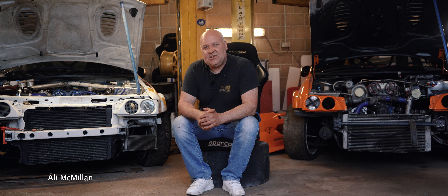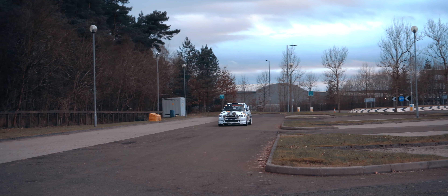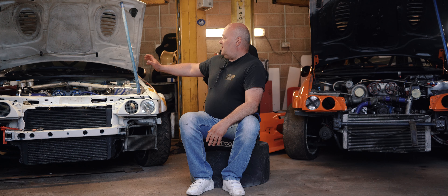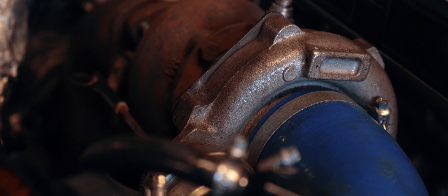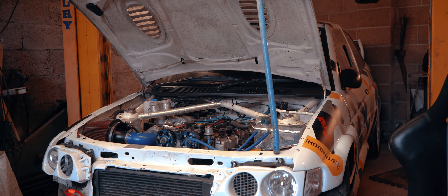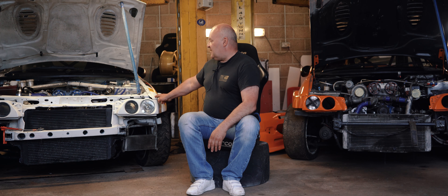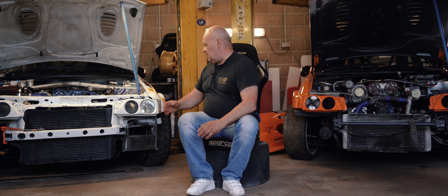Ali McMullen here from MJ Racing. This is my Escort Cosworth — give a wee brief spec rundown about it. Obviously four-wheel drive, Cosworth YB 400 horsepower, T34 turbo, running 750cc injectors, high lift cams, five-speed sequential gearbox, which just makes it so good. Fibreglass panels, really light. Love the car to bits — great car.